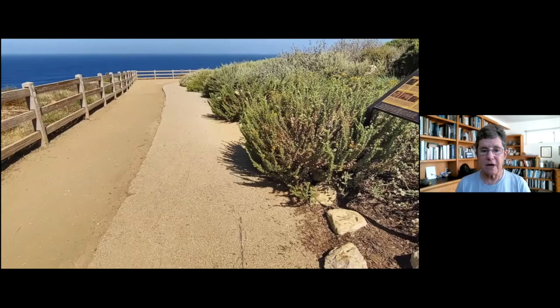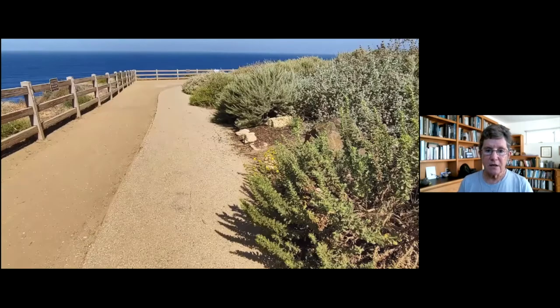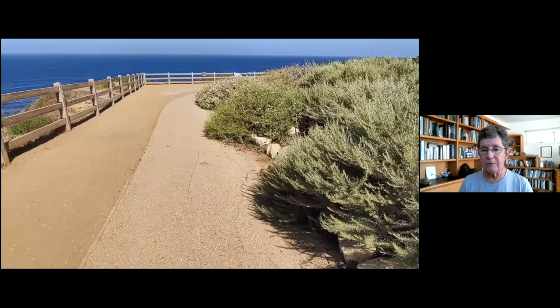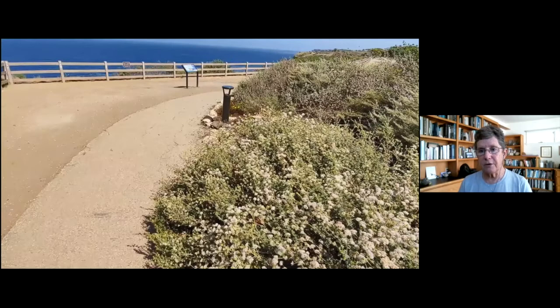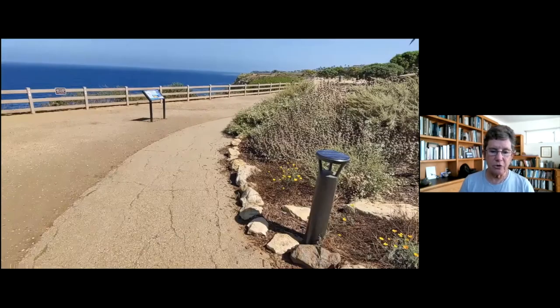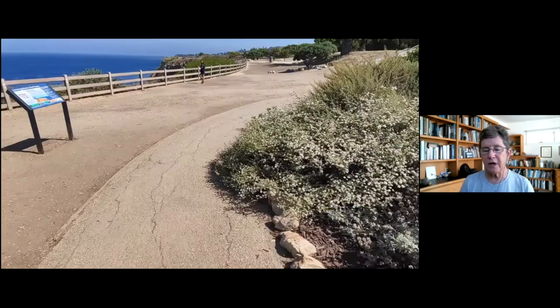That kind of started me down this road. In 2006, I retired from the City of Los Angeles and picked up a job with the Palos Verdes Peninsula Land Conservancy. There I really learned about the habitat, and I acquired the permit for surveying both the Palos Verdes Blue Butterfly and the El Segundo Blue Butterfly.